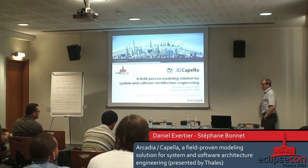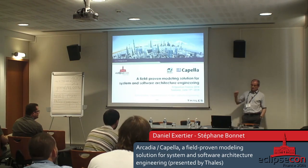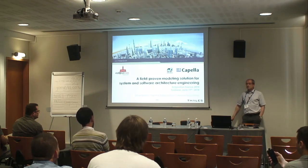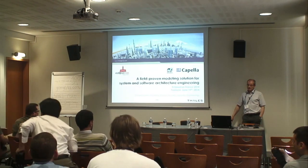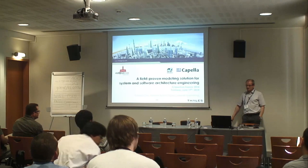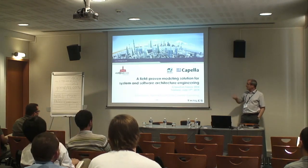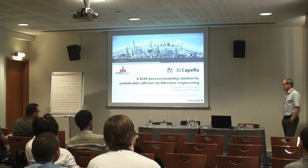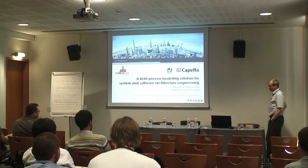I'm Daniel Xertier and I work at Thales Corporate Engineering, which is a transversal entity in Thales that provides expertise, solutions, and support to the Thales units to develop, produce, and deliver their systems. Stéphane Bonnet was supposed to be here to do a demo of the tooling but was not able to come, so I will present some videos instead.